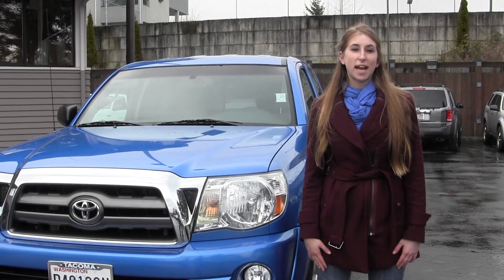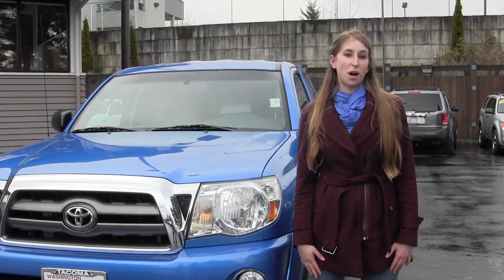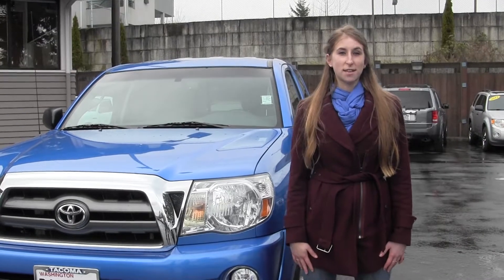Hi, this is Chelsea. Today I'm at Titus Wilford, located in Tacoma, off I-5 and 38th Street Exit.